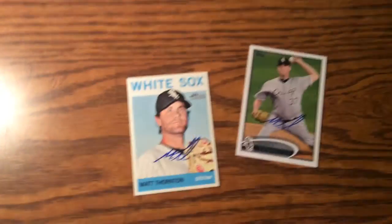I got Matt Thornton on two. Just got that back actually yesterday, so that was always fun. Adding more cards to my 2012 Topps set by the day, which is always good.